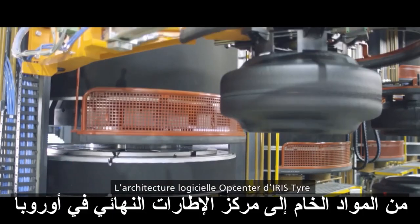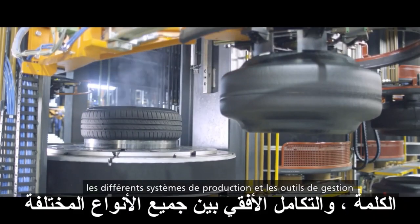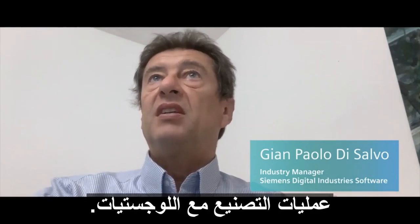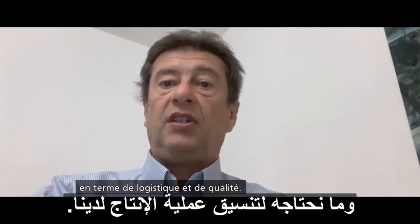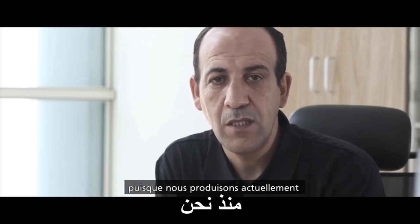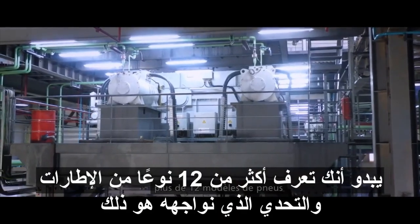At Irish Tires, OpCenter delivered the vertical integration between the ERP and the shop floor, and the horizontal integration among all the different manufacturing processes with logistics and quality. We needed to coordinate our production operations since we are producing now more than 12 types of tires.